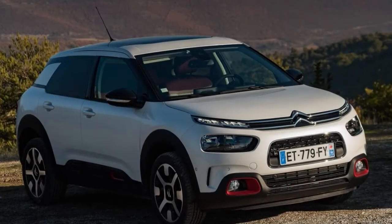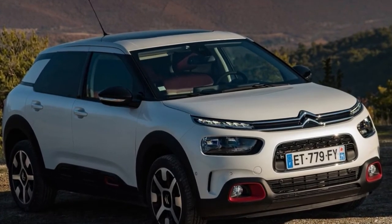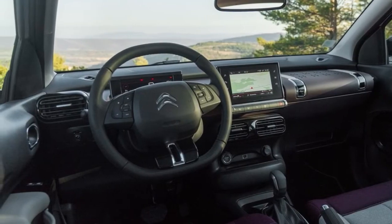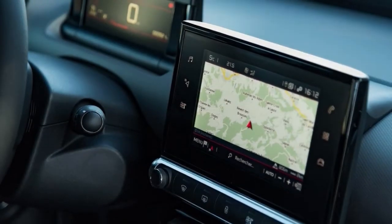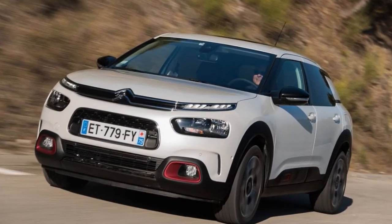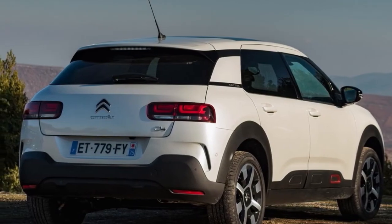It's more customisable now, with a greater number of interior and exterior shades than before. The interior is where there's the most variation, with up to five distinct ambiances, including Metropolitan Red, Wild Grey, and Hype Grey — though in truth, the breadth of the palette is not a huge deal.